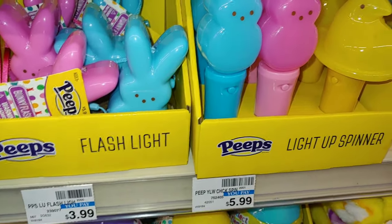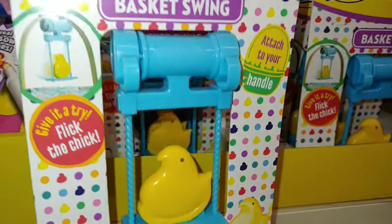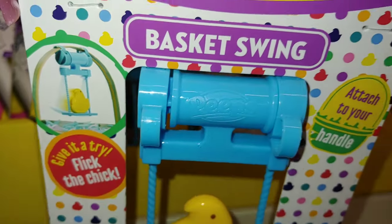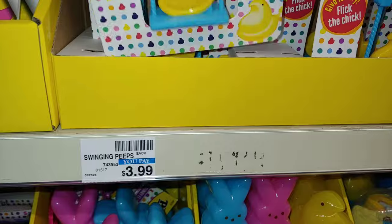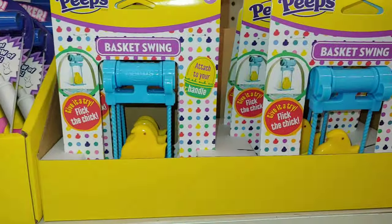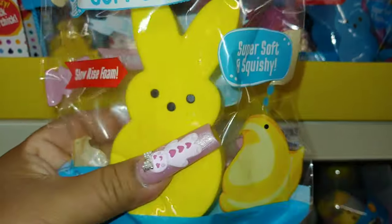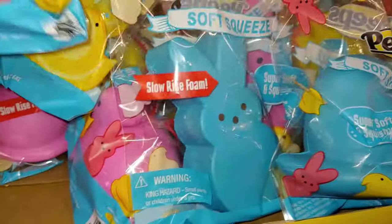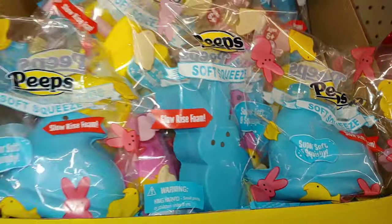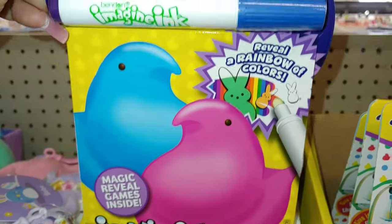These are $3.99 each. The flashlight and the light up spinner are $6. And they do have the basket swing for $4 — this is attached to your handle, so it's going to look like that on the basket. It's a basket swing with a little banana cream baby chick, and they only come in this color. And they do have the Peeps soft squeeze — slow rise in banana cream yellow, cotton candy blue chick, and Barbie pink. Those are $5. They do have the Peeps magic ink pictures — it says magic reveal gate inside with reveal of rainbow colors. Cute, for $6.